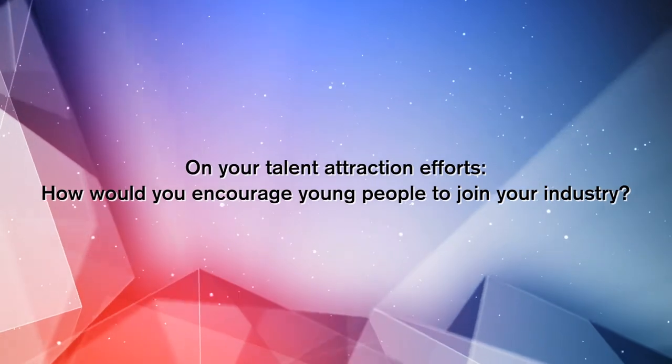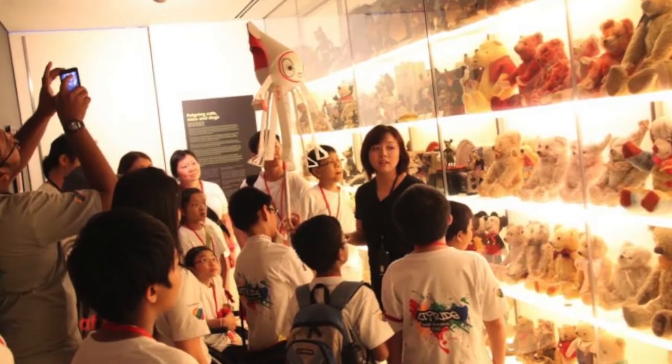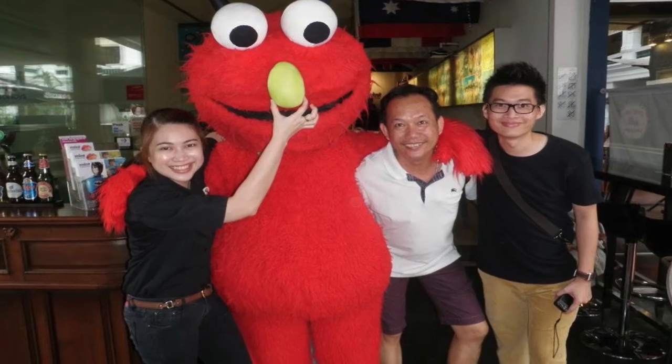The fun part of joining the Museum of Toys is that it allows the younger generation to find a connection with their parents through the toys that they used to play with.